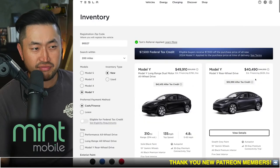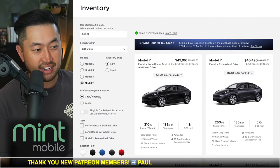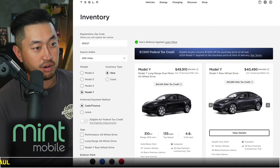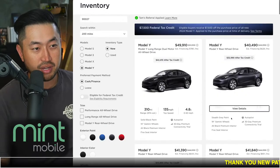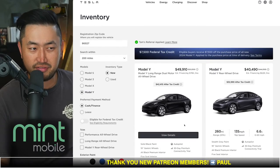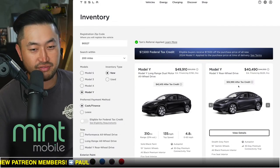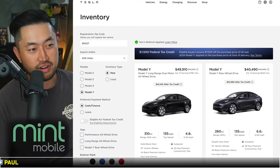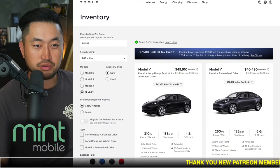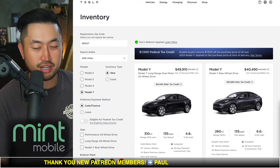Tesla has definitely made some changes to the Model Y page on their website — they've added cash, lease, and eligible tax credit toggles, which are new. I should probably make an update video on this tomorrow after I research it more, because they've also removed the sort low-to-high feature which was my favorite. They're making changes to try and better advertise these vehicles. Overall, the answer to which vehicle is the better deal is obviously Model Y.